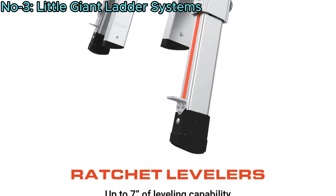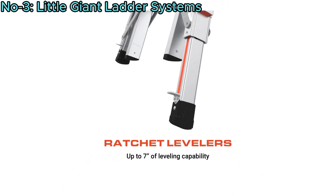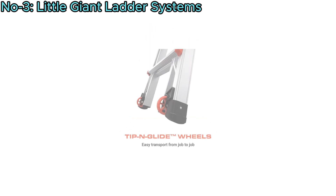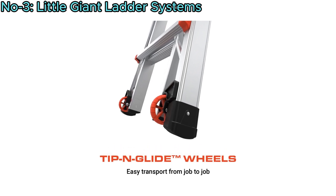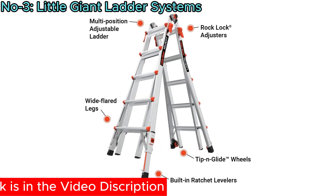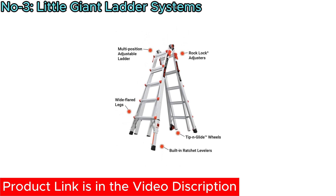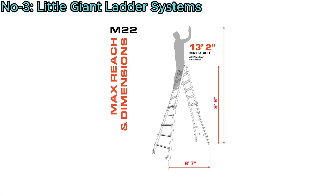The wide-flared ratchet leg levelers ensure stability on uneven terrain, while rock-lock adjusters enable quick configuration changes. Equipped with tip and glide wheels, it facilitates effortless transportation between jobs. This type 1A ladder combines durability, versatility, and ease of use, making it an essential tool for professionals and homeowners alike.